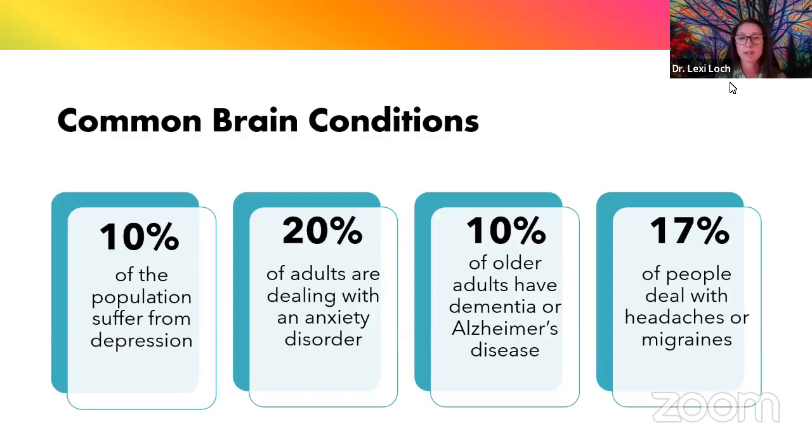Ten percent of the population suffer from depression, and we saw a huge rise in depression cases during the pandemic — even school-aged kids and adolescents were struggling with depression and anxiety. Twenty percent of adults are dealing with an underlying anxiety disorder. Ten percent of older adults have some type of neurological impairment, whether that's dementia or Alzheimer's disease. Headaches and migraines are also pretty common, with about 17% of people dealing with those.